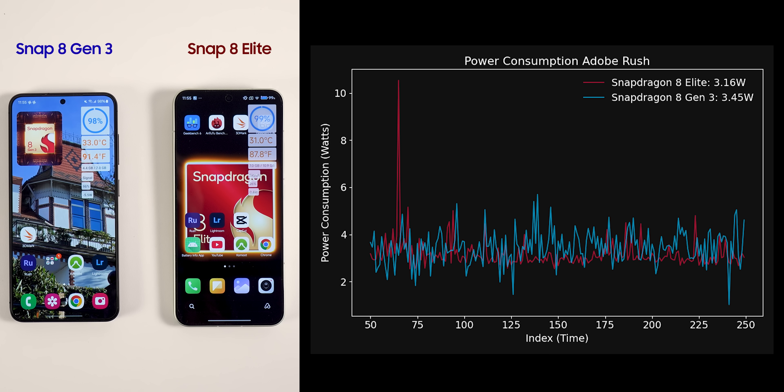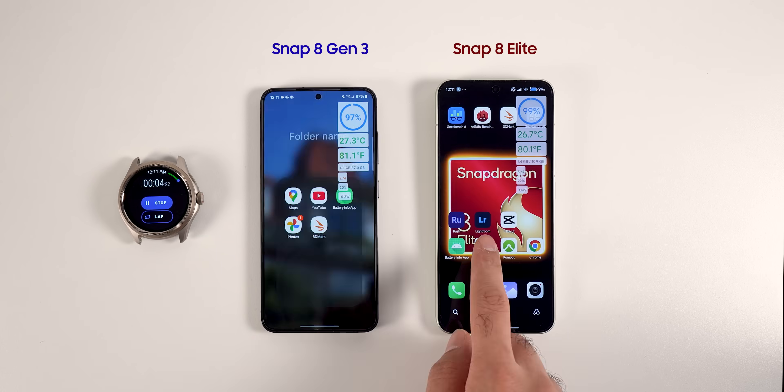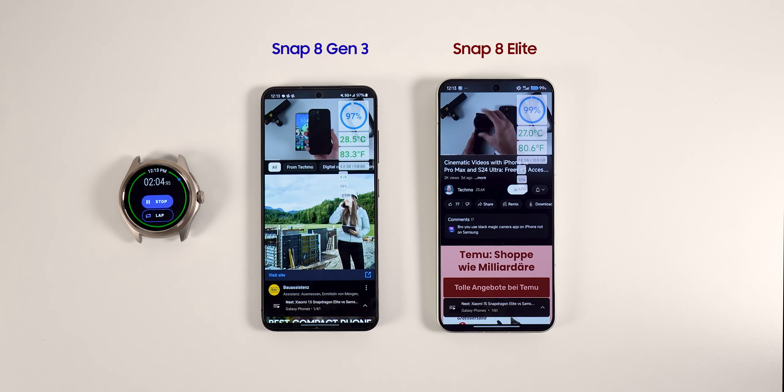Looking at the power consumption chart, where the x-axis is time and the y-axis is the power consumed in watts, the red line is consistently below the blue one. This means that the new Snapdragon in red is using less power. On average, it used 8% less power to finish the task.